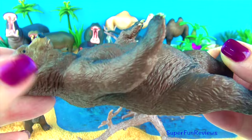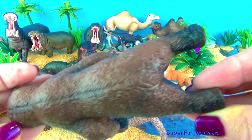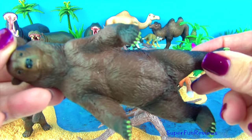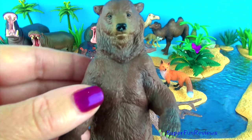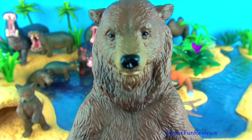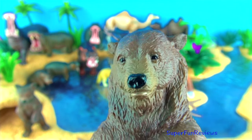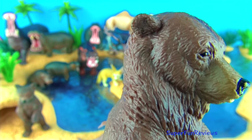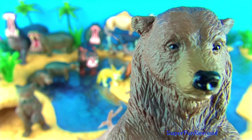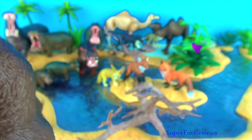Grizzly bears are easy to identify by their humped shoulders, two to four inch long curved claws and concave face. The large muscular hump on their shoulders gives the grizzly the power to dig in the ground and tear apart dead logs to find food with its long claws. Grizzlies can reach speeds up to 35 miles per hour and are excellent swimmers. To communicate, they use growls, crawls and snorts.